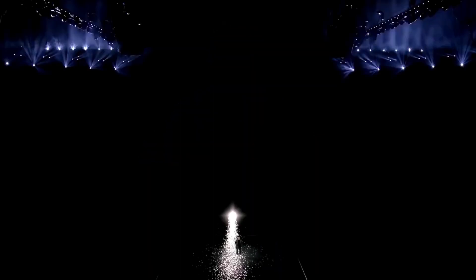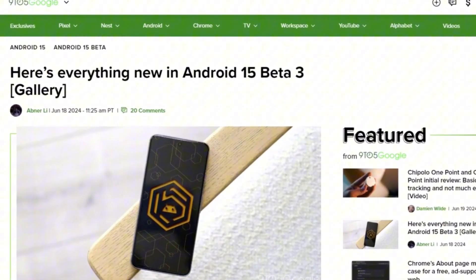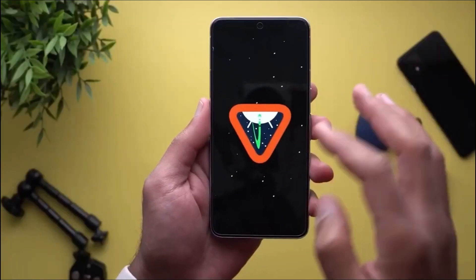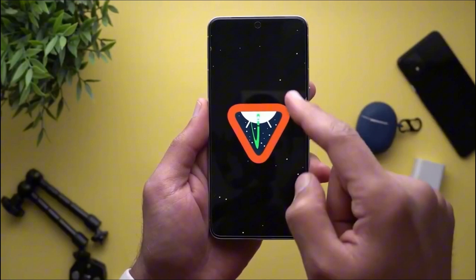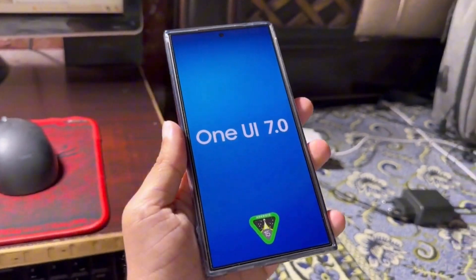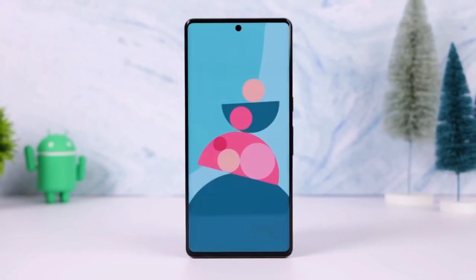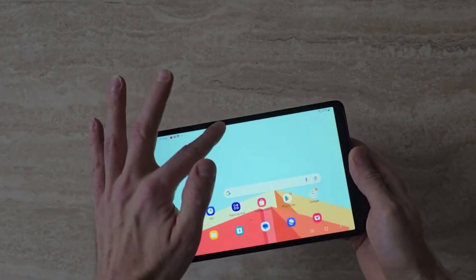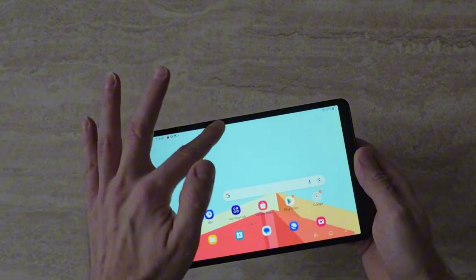Today, we have some exciting news to share with you. Google has just released a new update for Android 15 called Beta 3, and with it, they've announced that Android 15 is now officially stable. This is great news for Android users, especially those with Samsung devices, as it means OneUI 7, which is based on Android 15, is getting closer to being available for all compatible Galaxy smartphones and tablets. Let's dive into the details.